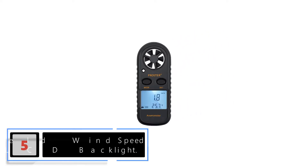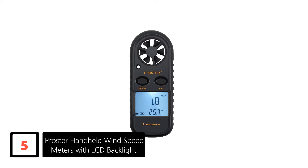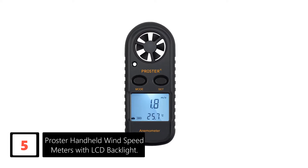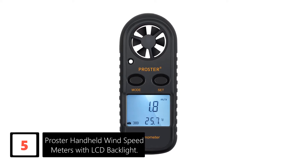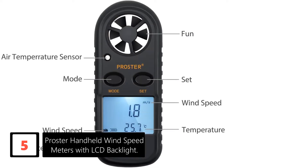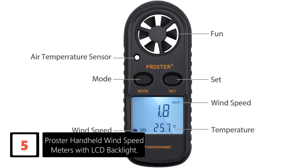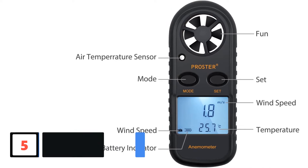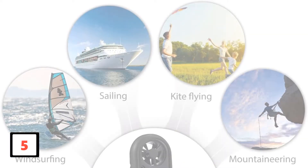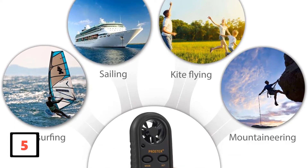Number 5: Proster Handheld Wind Speed Meter with LCD Backlight. This Proster Handheld Wind Meter is famous for being lightweight and portable — it can easily fit in your pocket. The built-in LCD comes with a backlit function, providing good visibility in darkness. This portable wind meter is extensively used for measuring wind speed and temperature. The range of wind temperature is minus 10 to 45 degrees Celsius. There is support for a data hold function and auto/manual power-off feature.